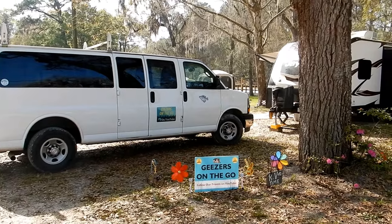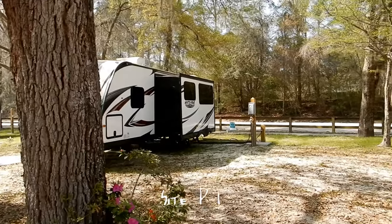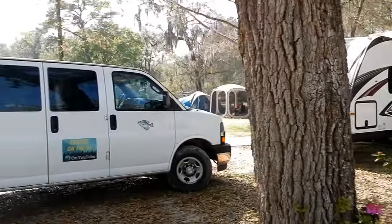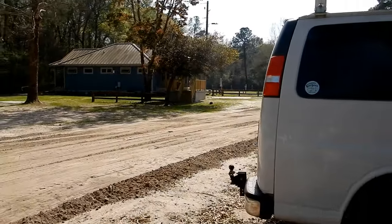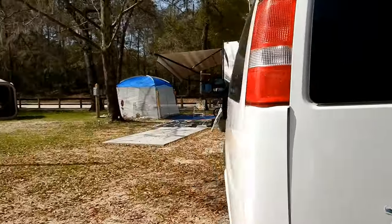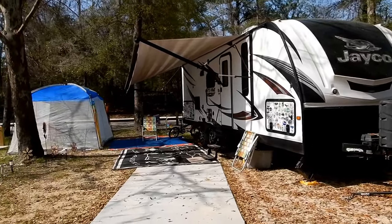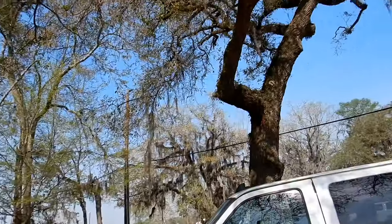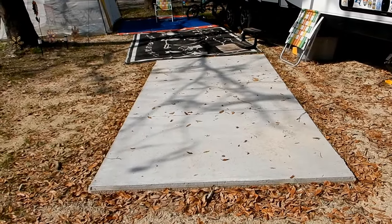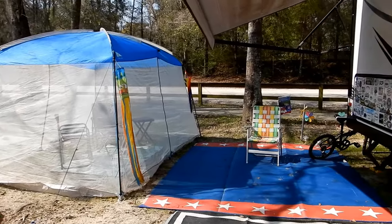We're here at Altamaha Regional Park — it's a county park in Brunswick, Georgia. We're in site P1, which has water, electric, and sewer, and we're supposed to have cable although we haven't gotten it to work. I would consider it a fish camp — nothing fancy, nothing spectacular, but not a bad place to stop. We're staying for a week; stay a week and you get one day free. It's about thirty dollars a night, so with the free day it comes out to about twenty-seven. We stayed in this site once before because we liked this big tree.